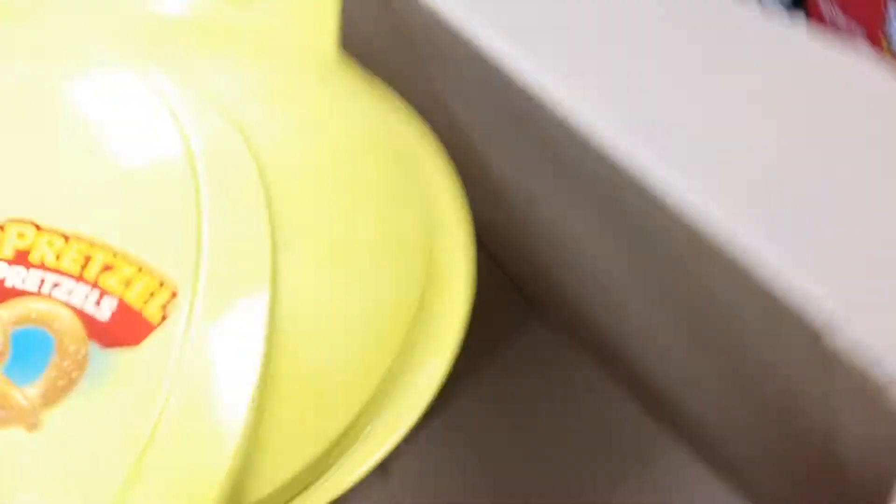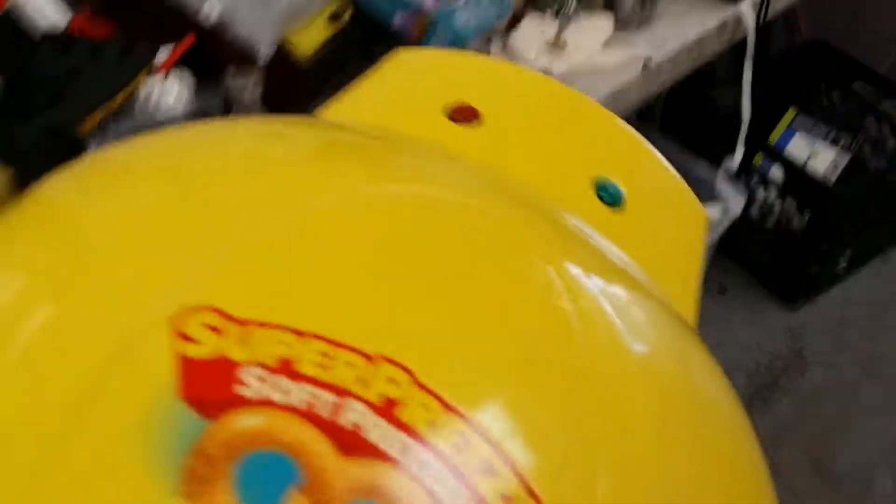Super Pretzel soft pretzels. Oh my god, I might have to take that home. Let's set that over here for now. We got a mixer! We got a mixer, we got beaters — out the wazoo. Check those out. Yeah, beaters. A hand mixer.